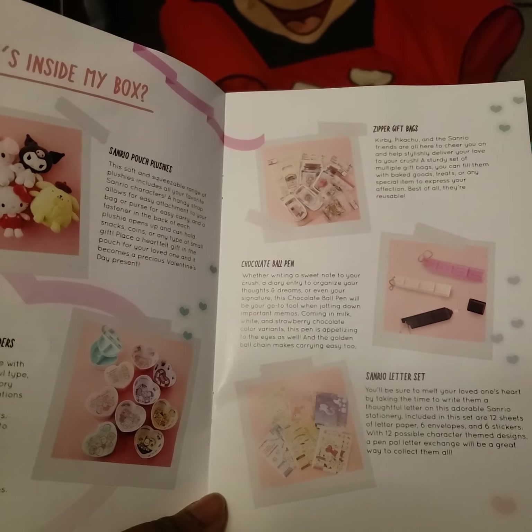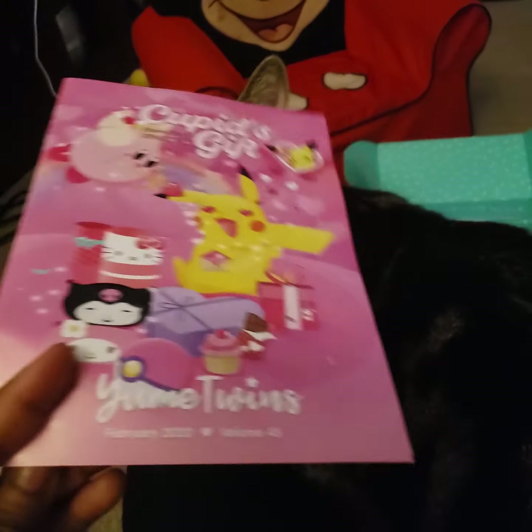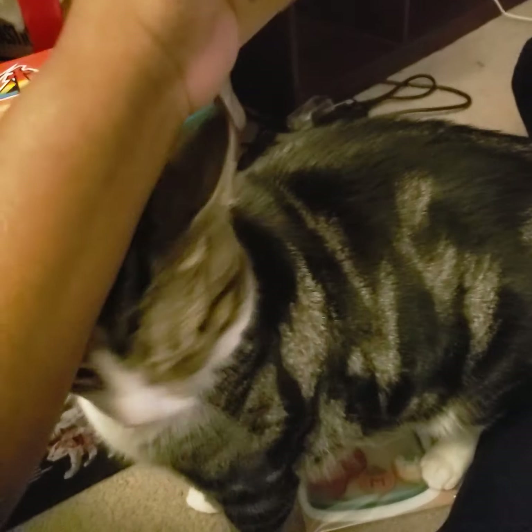I hope you guys enjoyed this. See you guys next month. And Calculus wants to say bye too. Meow meow. Bye!